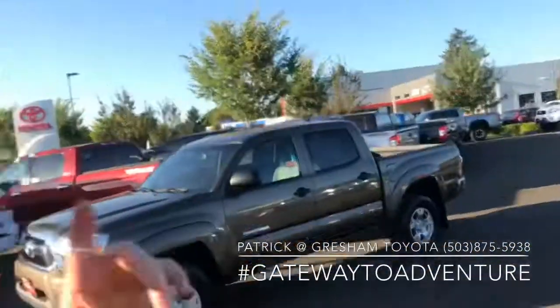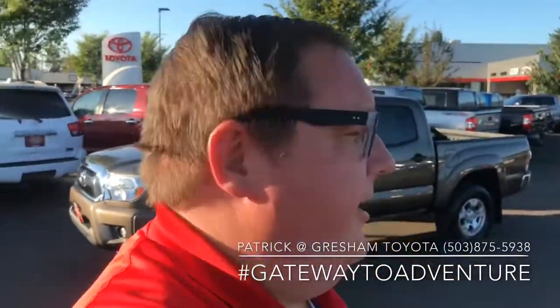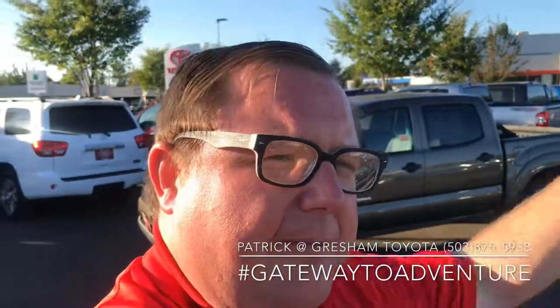I'm Patrick over here at Gresham Toyota, your gateway to adventure. If you want to come in and take this for a test drive, hit me up at the number below, or just come on in and ask for Pat. Have a great day.